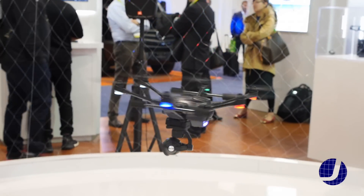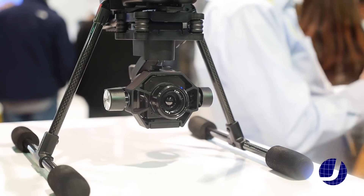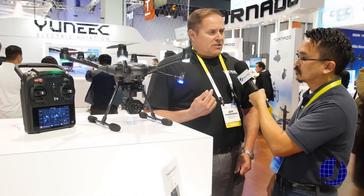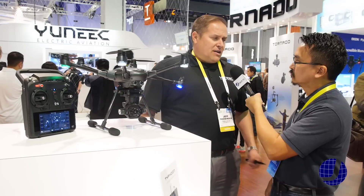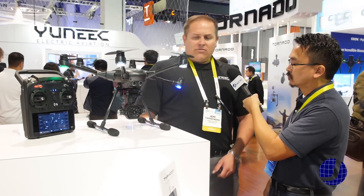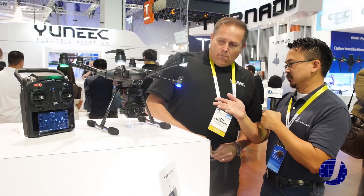As far as the lineage from the Typhoon series, it also has a modular camera design. Here we're showing it with a FLIR camera. We also have the CGO3+ which gives it the ability to do 360 panoramics, and it's unobstructed because it has retractable landing gear. So it's great for photographers and cinematographers who want to go out and get epic videos.